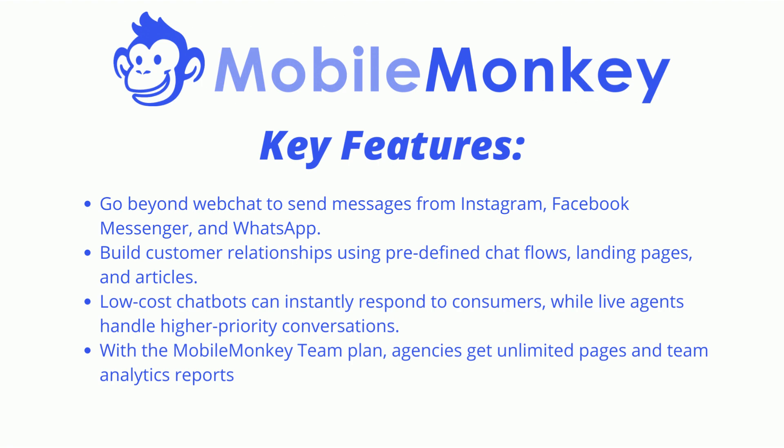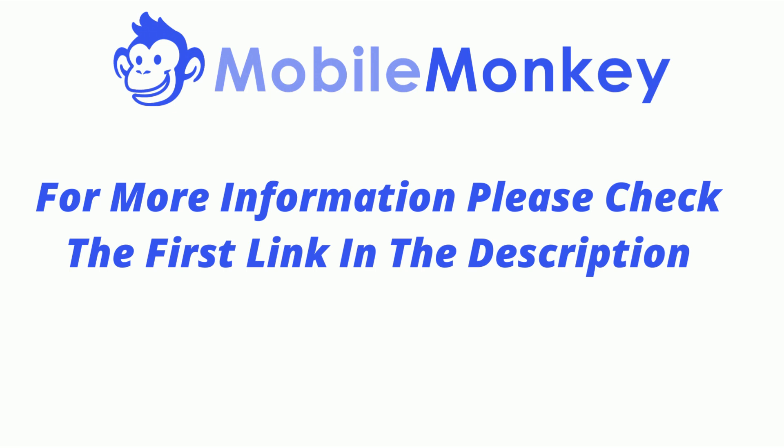With the Mobile Monkey team plan, agencies get unlimited pages and team analytics reports. For more information and if you'd like to try it for free, please check the first link in the description.